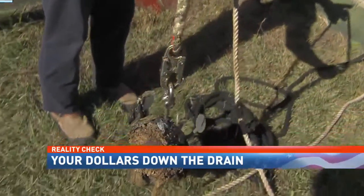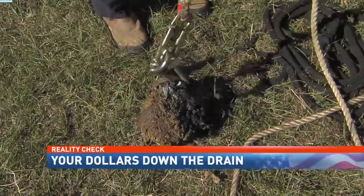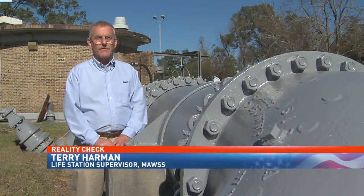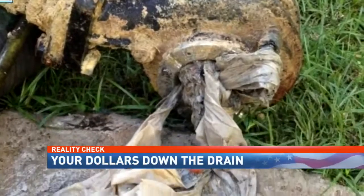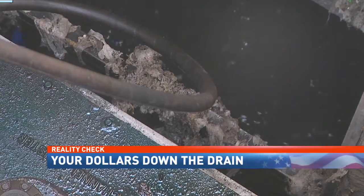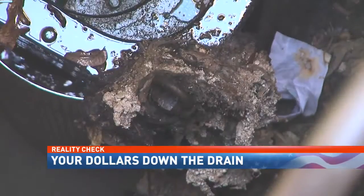Up close, we can see and smell the biggest issues: grease and disposable wipes. When a disposable wipe is flushed and it catches on a snag on the inside of the pipe, then fats or grease leach to it, and then you have a perpetuating snowball effect.